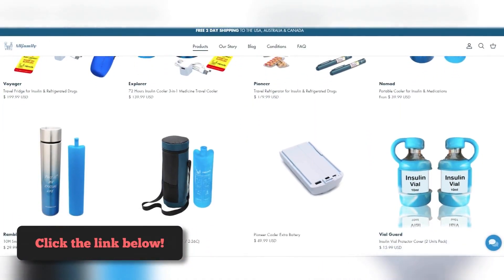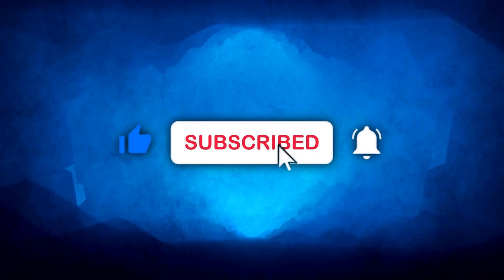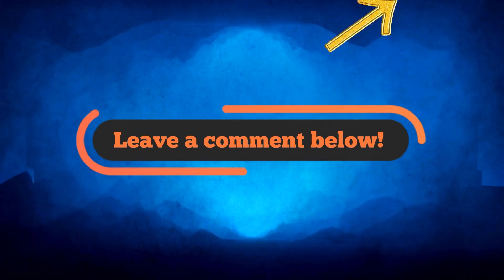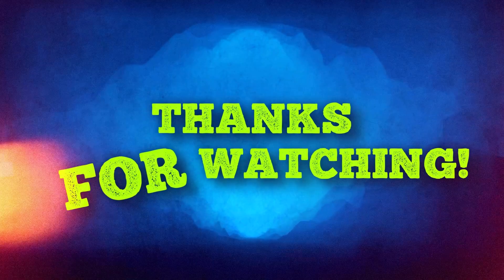Click the link below the video to browse through our catalog and get your cooler today. And that's it for today's video on insulin expiration. If you have any stories or questions about dealing with expired insulin, please share them in the comments below. If you liked this video, make sure to check out this one too. Thank you for watching. Stay safe and healthy.